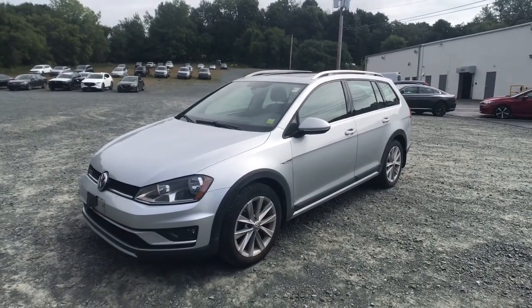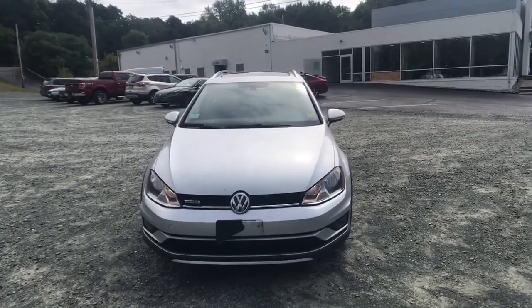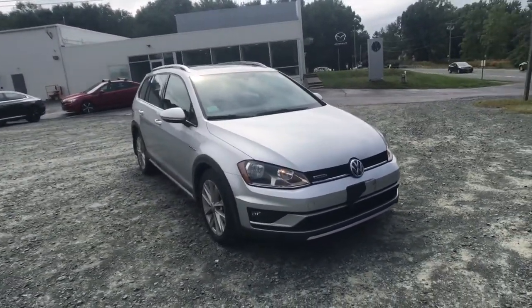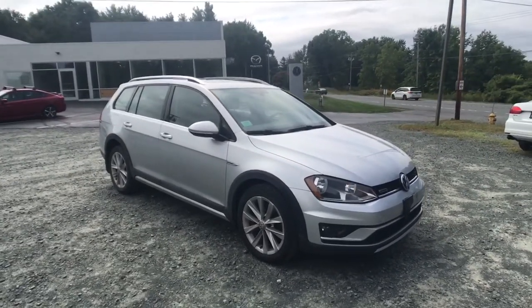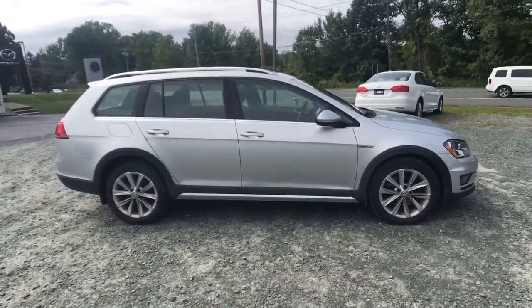You'll have love at first sight with the 2017 Volkswagen Golf Alltrack. With less than 90,000 miles on the odometer, this vehicle provides excellent value. Treat yourself to a test drive today. Our staff will toss you the keys and give you an outstanding customer experience.